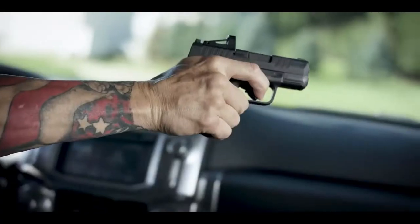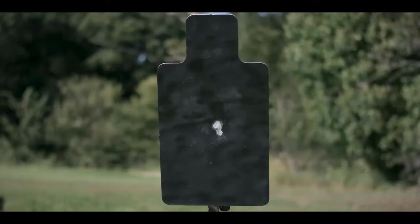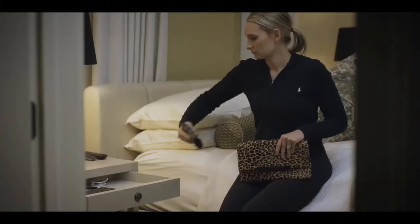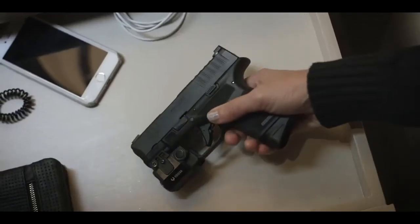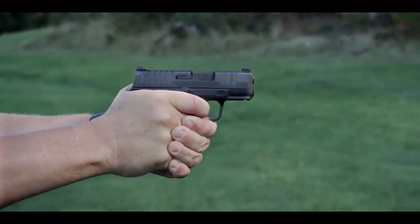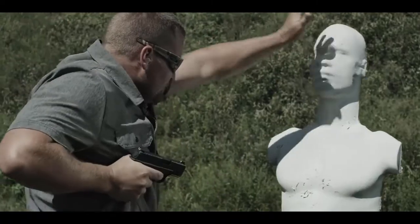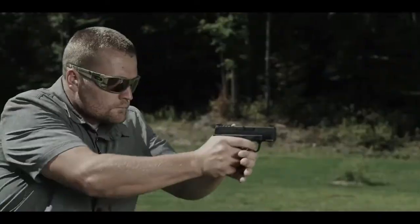At Springfield Armory, we were never going to trade reliability for capacity. If you're carrying a gun for self-defense, it's got to work every single time. In testing and firing tens of thousands of rounds without a malfunction, we achieved that reliability standard we were looking for. So for the first time, you can have ultimate capacity and unrelenting reliability.